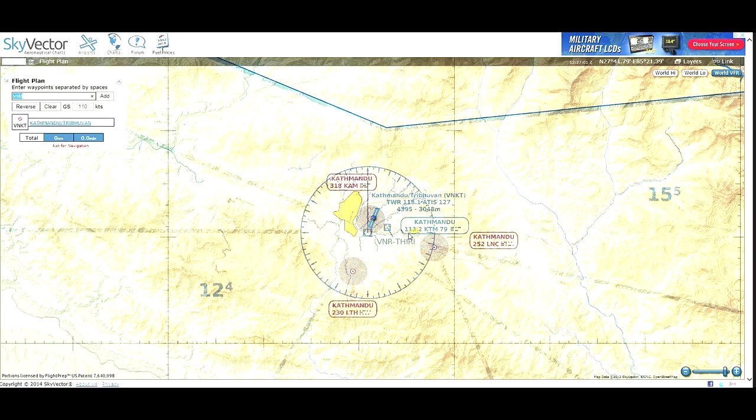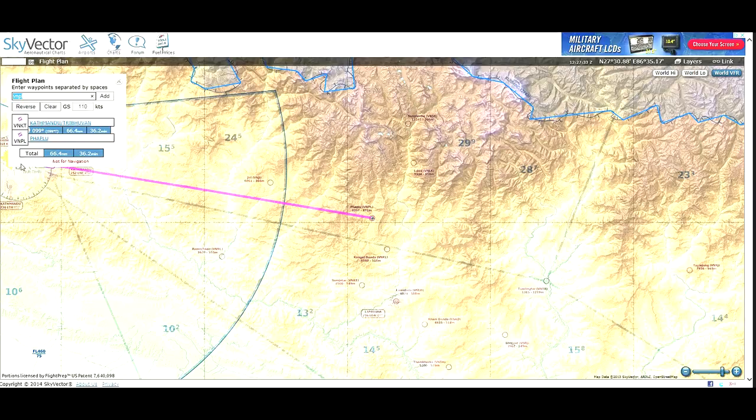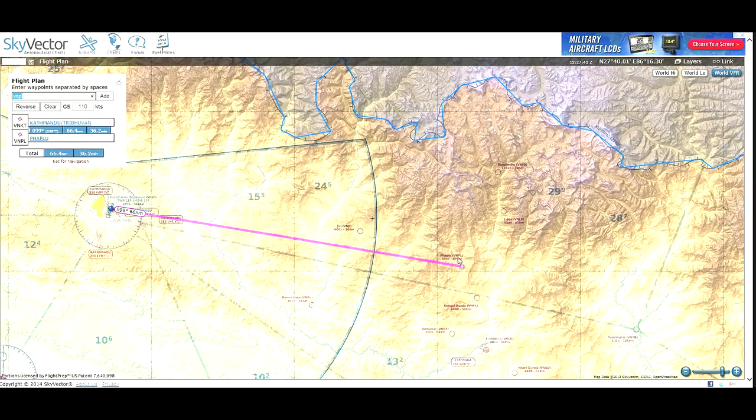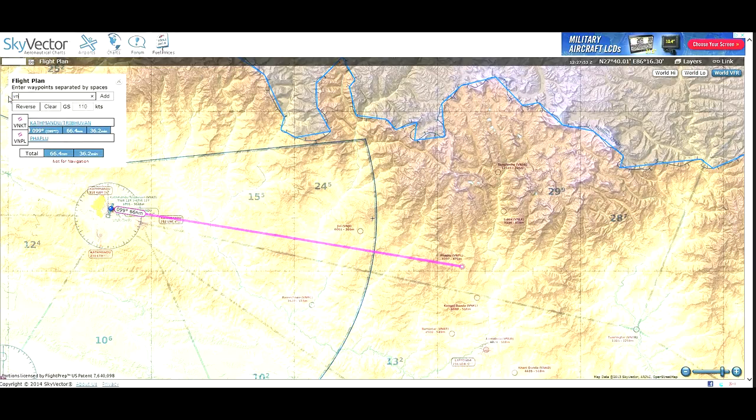The Kathmandu VOR's current frequency on the chart differs from what's in Flight Simulator — we'll deal with that in a few minutes. We'll add another waypoint: our first en route waypoint is a little airport, Victor November Papa Lima. The site draws a magenta line from Kathmandu to Victor November Papa Lima and gives us our course and distance — 66 nautical miles. Then we'll add our next waypoint, Lukla, which is Victor November Lima Kilo.